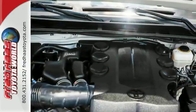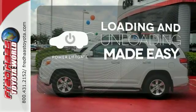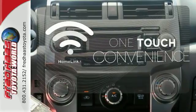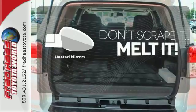Plus, you'll get the enjoyment of a CD player and XM satellite radio. Loading and unloading your vehicle just got easier with the power liftgate. With Homelink, one touch makes your arrival as welcoming as if you'd never left. Avoid scraping snow and ice with heated mirrors.